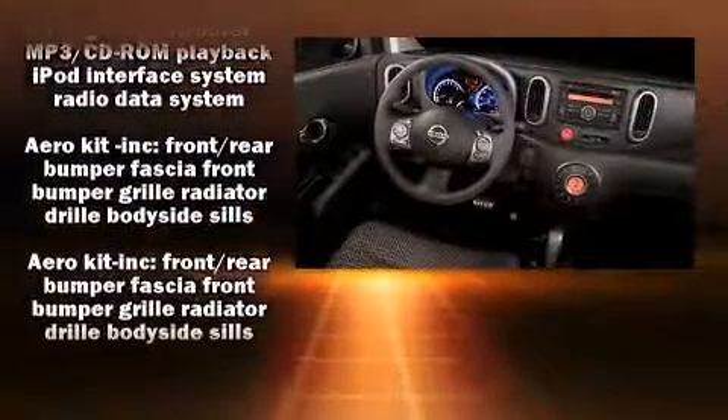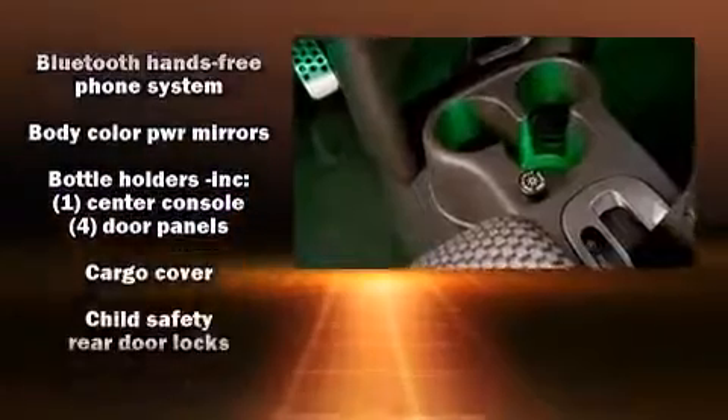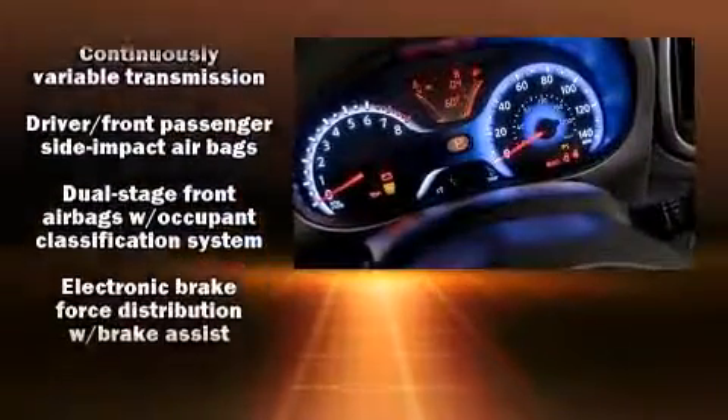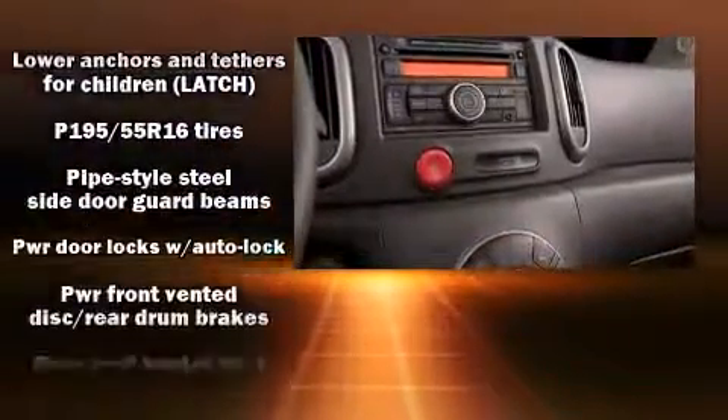Nissan ensures the safety and security of its passengers with equipment such as dual front impact airbags with occupant sensing, front side impact airbags, traction control, brake assist, anti-whiplash front head restraints, ignition disabling, and ABS brakes.